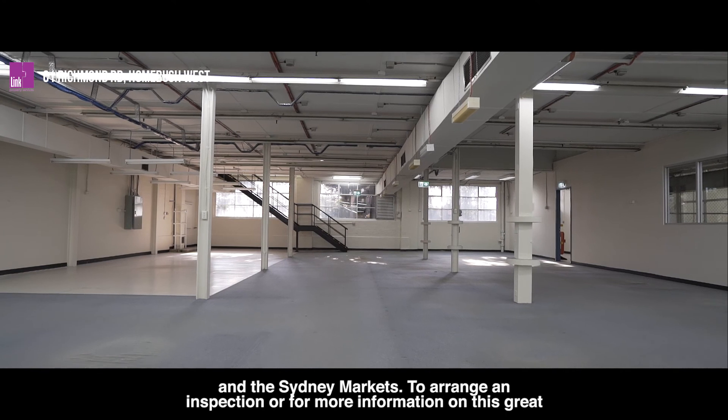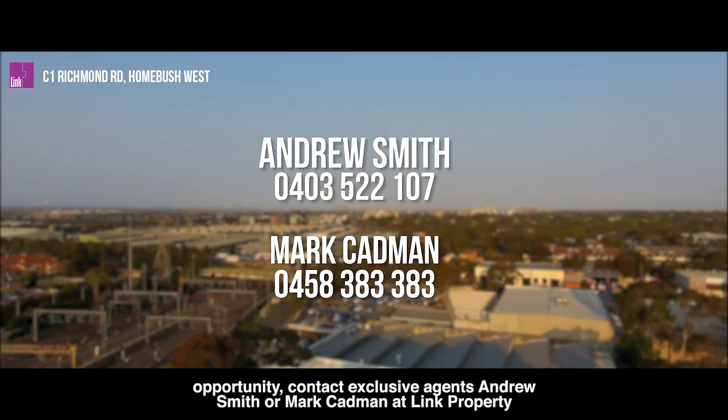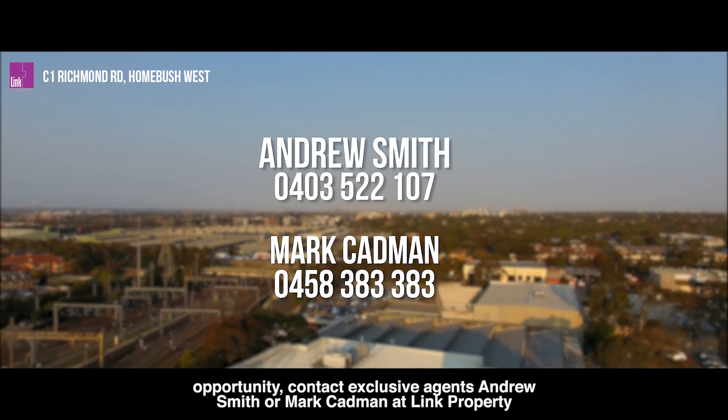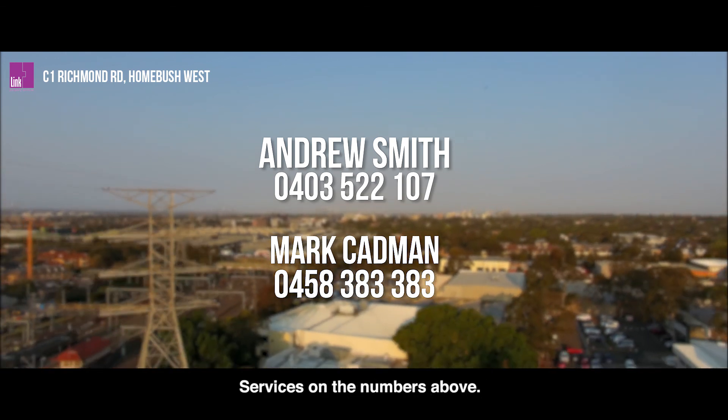To arrange an inspection or for more information on this great opportunity, contact exclusive agents Andrew Smith or Mark Cadman at Link Property Services on the numbers above.